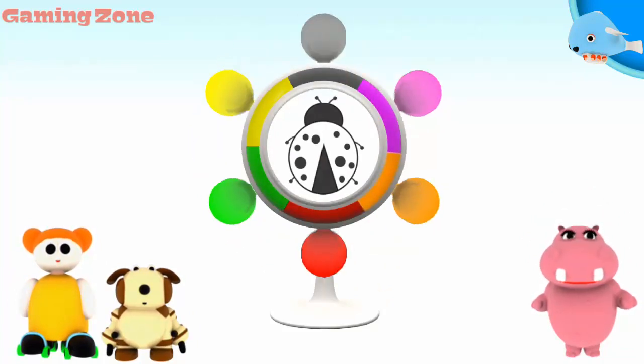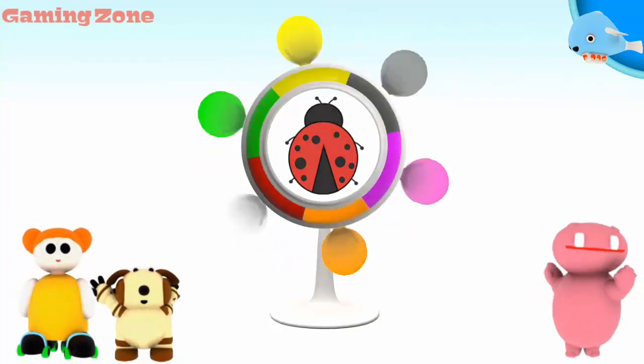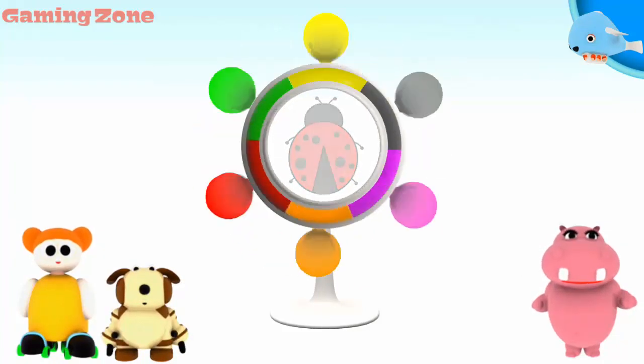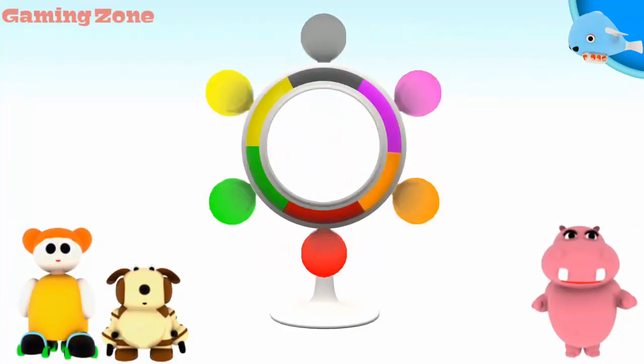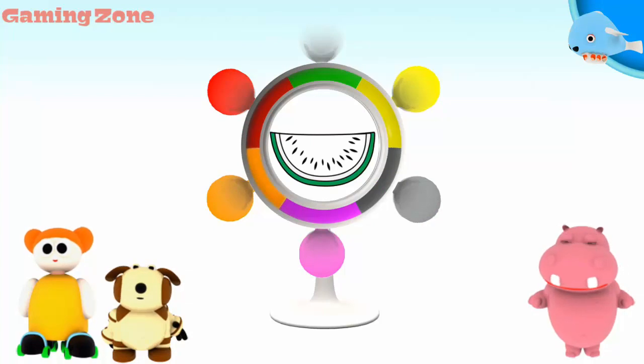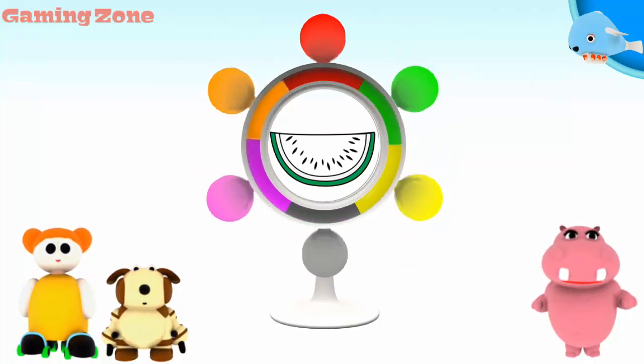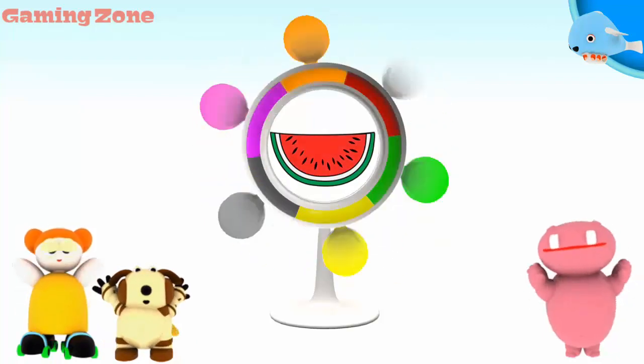A beetle. Red. That's right! A watermelon. Green. Red. Good job!